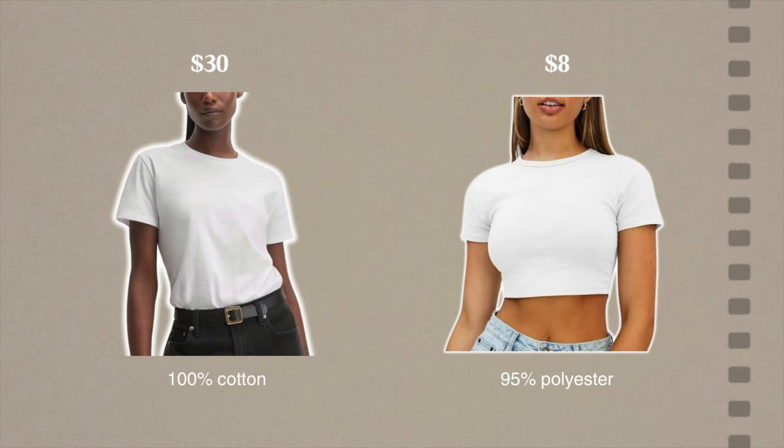When it's something that you know you're going to wear more often, it's probably going to be worth it to spend maybe $35 on a really high quality cotton t-shirt that will last you years, instead of spending $5 on a t-shirt made out of polyester that you'll just end up having to replace anyway.